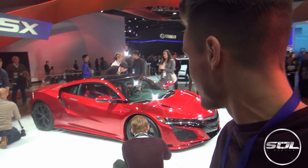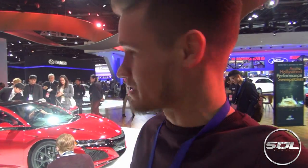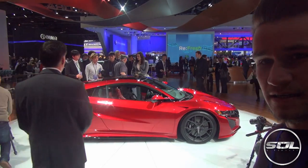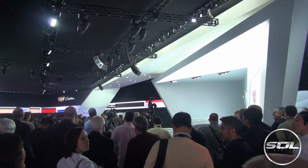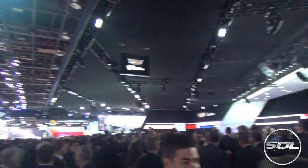Here we have the Acura NSX, which looks amazing with the metallic red paint. Again like the Ford GT it's very futuristic and very sports car-esque. Apparently it's got a nine speed double clutch gearbox which is phenomenal. Just look at it.